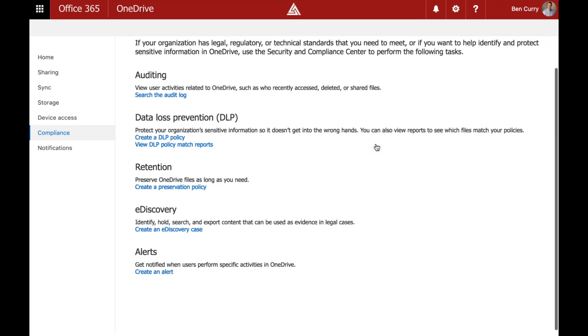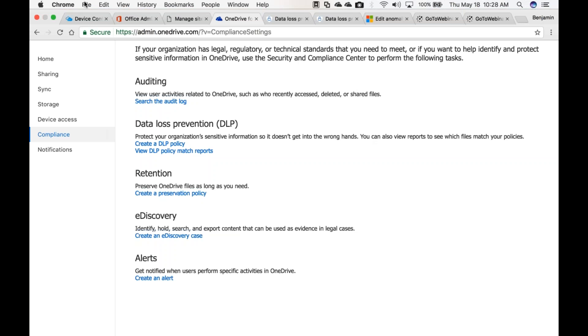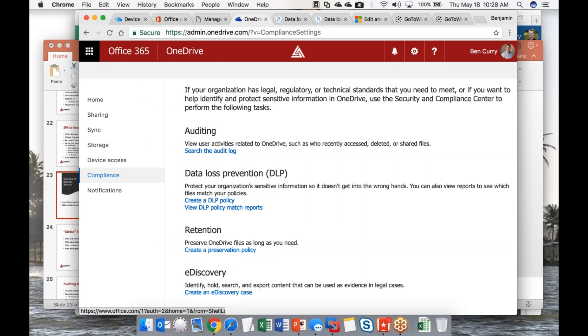OneDrive for Business now also applies full auditing, full data loss prevention, retention, e-discovery, and rich alerting. So when someone tells you there's not enough compliance and security in OneDrive, you need to tell them they haven't looked at it lately.